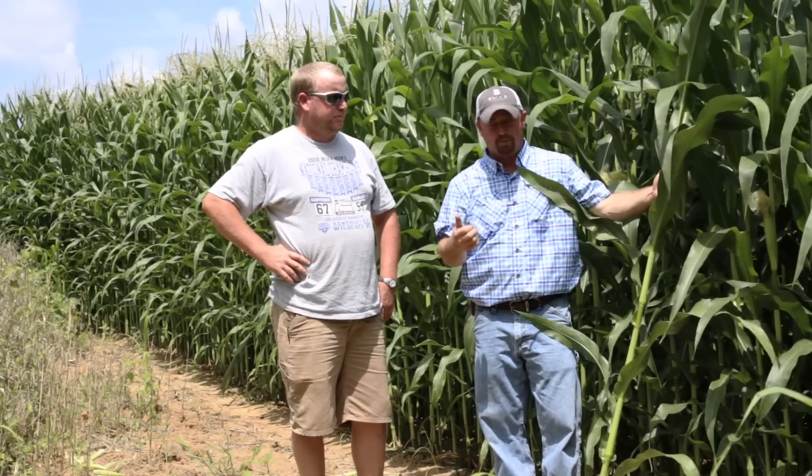Brad, what particular fungicide are you going to use in this trial? We're going to use Headline Amp. Headline Amp has the curative qualities of that particular fungicide. Looking at a preventative and a curative, and you're going to spray that with a helicopter, correct?